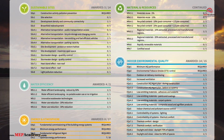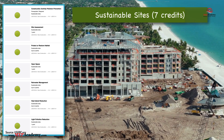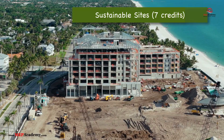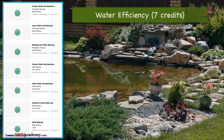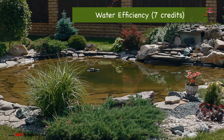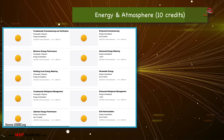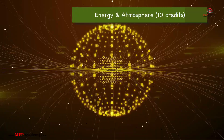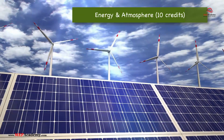LEED focuses on the following main categories. Number 1: Sustainable Sites, SS — recognizes buildings that minimize their impact on ecosystems and water resources. Number 2: Water Efficiency, WE — aims to reduce indoor, outdoor, and process water use through efficient fixtures, landscaping, and conservation. Number 3: Energy and Atmosphere, EA — encourages optimization of energy performance, with a focus on energy use reduction, renewable energy, and ongoing monitoring.